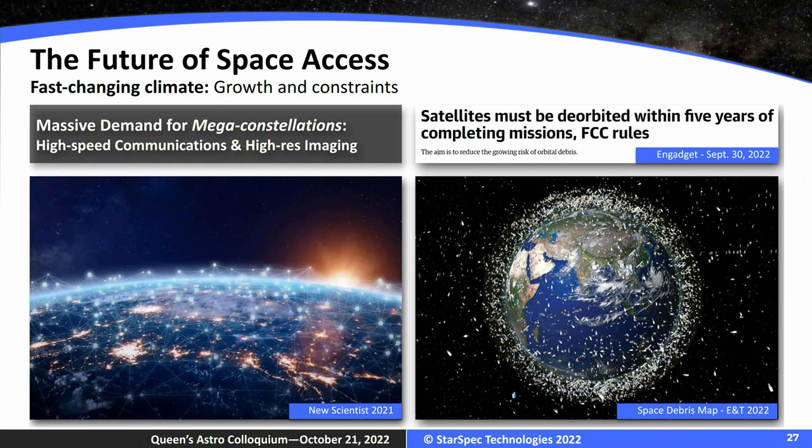On the constraints side — I'm sure everyone's seen pictures showing that orbit around Earth is getting very constrained. There is new litigation and new regulations being put in place to make sure that in ten years we still use space the way we use it now, and making sure missions and hardware are designed in a way that is conscious of the increasing constraints on LEO and on space in general around Earth.